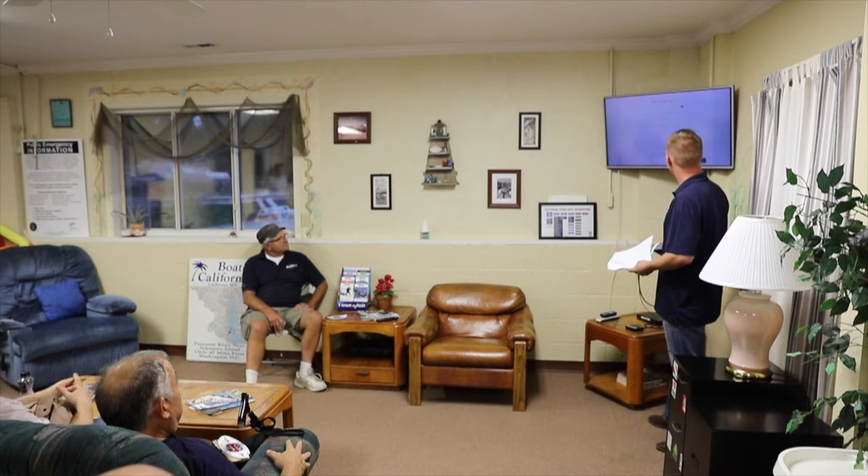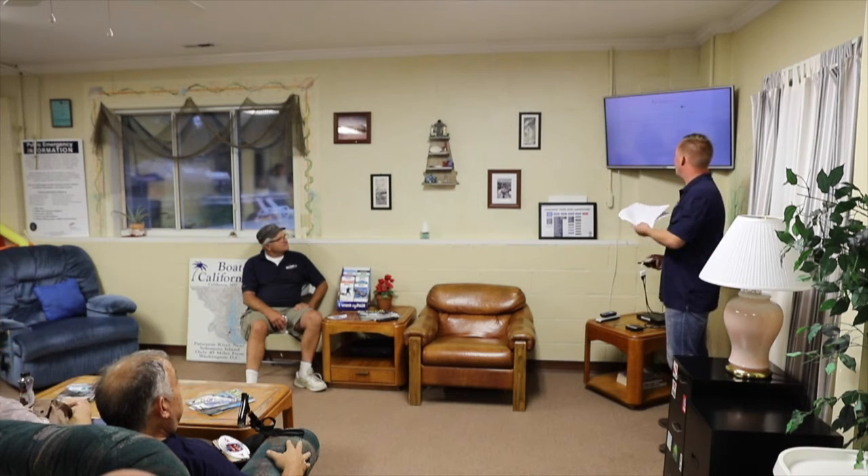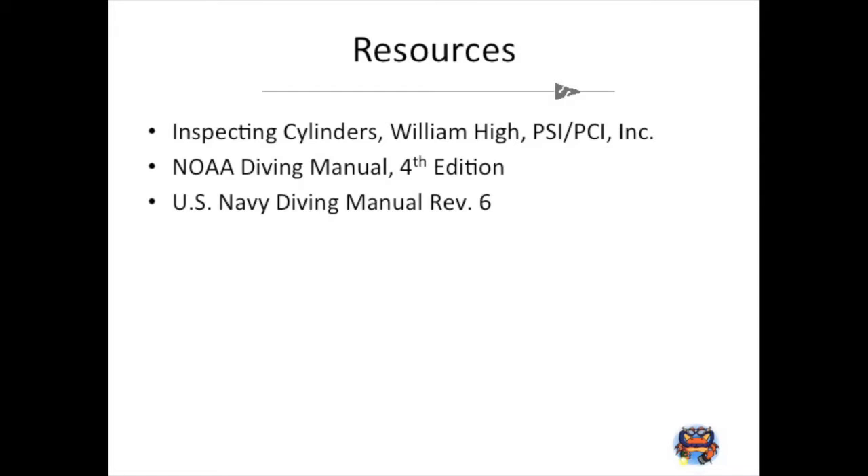This is supposed to be kind of a give-and-take, so if you've got an experience please share it and put it out there. I used a couple different resources for this lecture: 'Inspecting Cylinders' by William Hyde — he writes everything for visual inspections and is with PSI and PCI — the NOAA Diving Manual, and the US Navy Diving Manual.